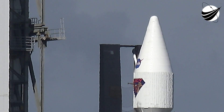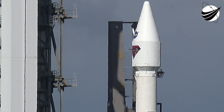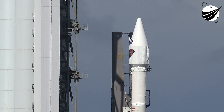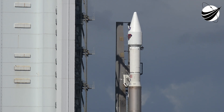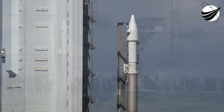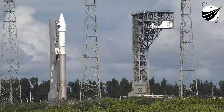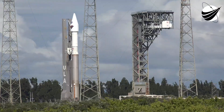Lucy weighs about the same as a mid-sized vehicle, 3,400 pounds or so. So it's pretty heavy. Max thrust on this particular rocket is about 930,000 pounds of thrust. And we see on a trajectory going about 27,000 to 28,000 miles per hour.